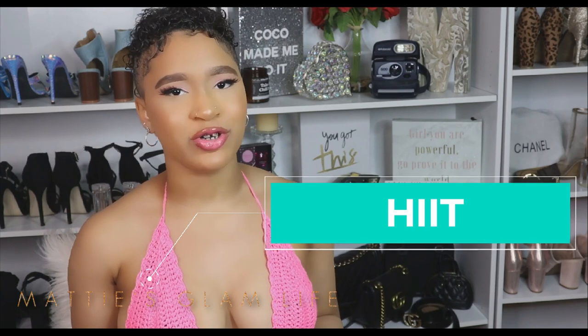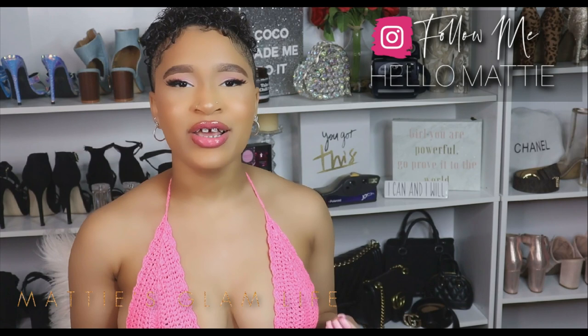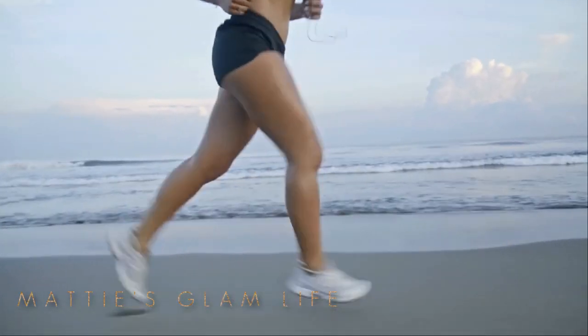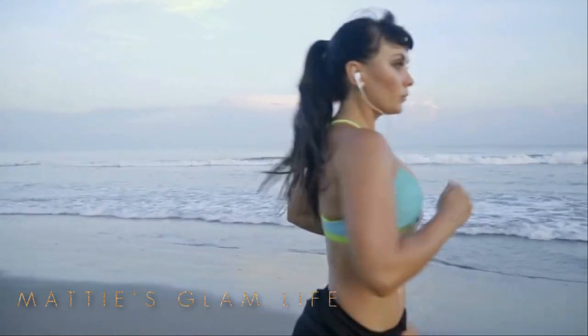Next up we have high intensity interval training. This type of exercise may be more effective than traditional cardio at cutting down abdominal fat. It involves brief periods of all-out intensity like sprinting, biking, or running, followed by spans of lower intensity activity while your heart rate stays accelerated.